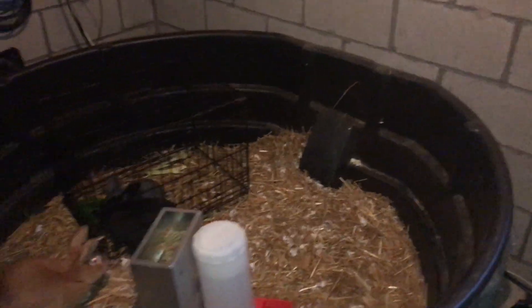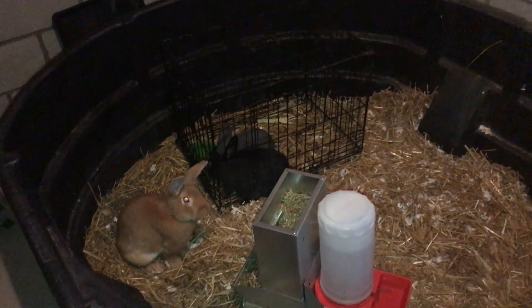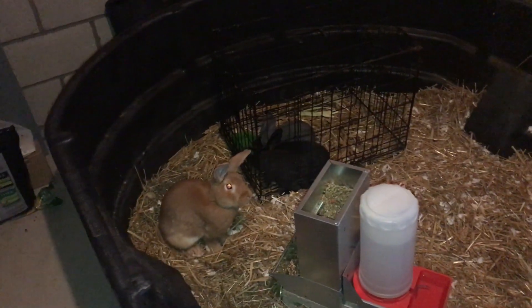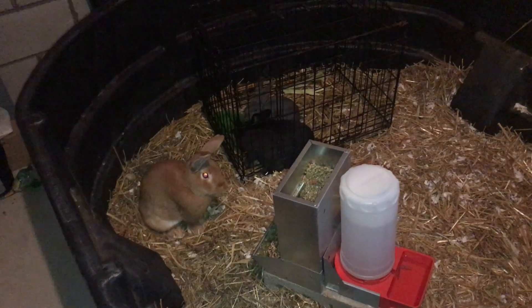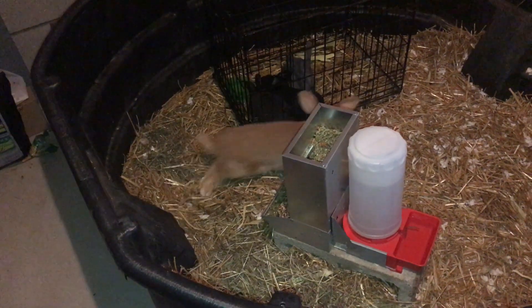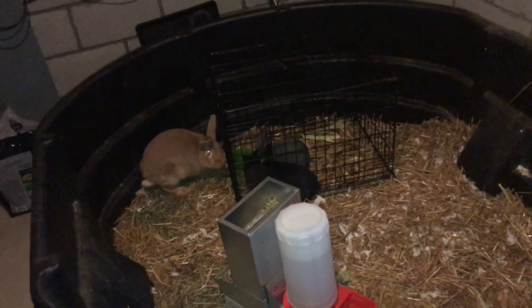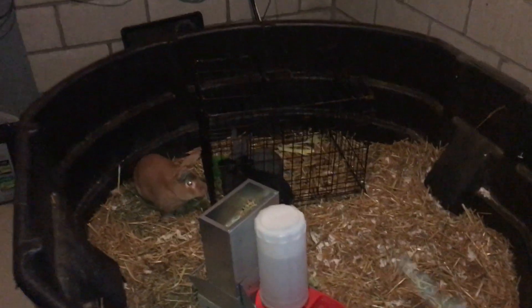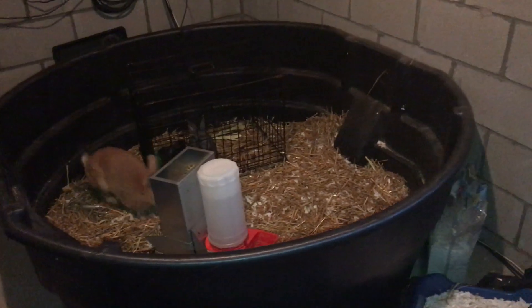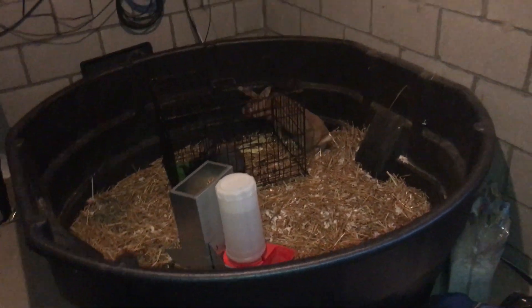That's our little basement setup. The concept was if it was too hot outside and one of the does is pregnant, we could bring them inside, they can have their litter, and then we could take them outside when they're big enough. It works out. We had two New Zealands — the steel and the gray — in here for a while after we lost our other two the first time we started this colony setup. So this is kind of our second go-around with the colony idea.